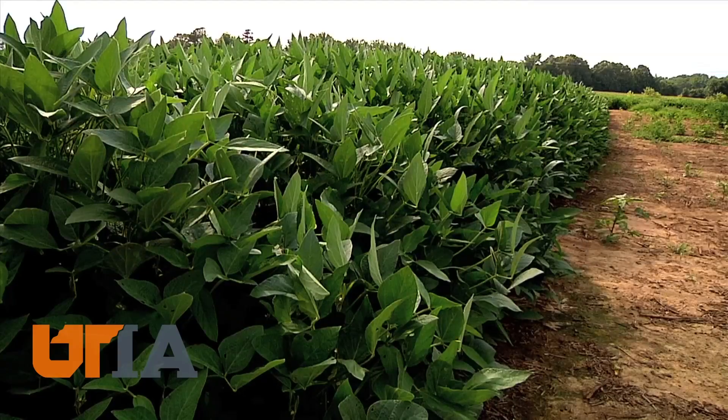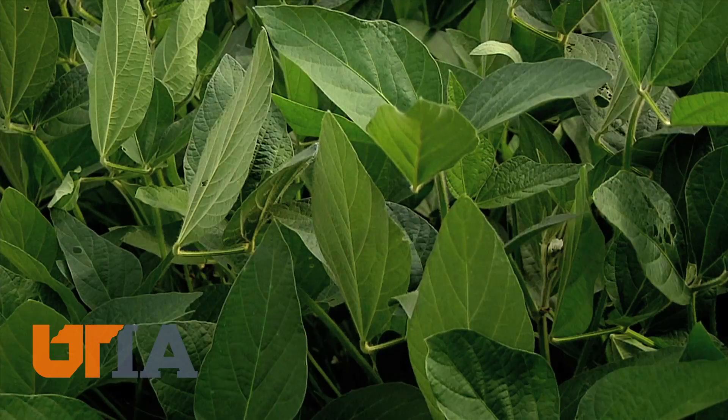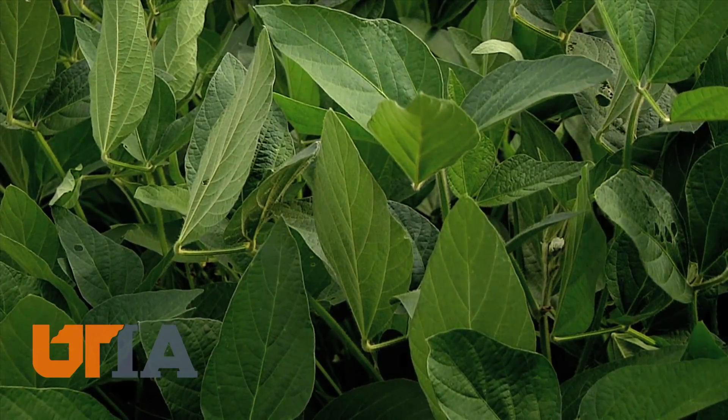American farmers have been growing soybeans for more than a century. A hundred years ago, they averaged about 10 bushels an acre. Today, it's closer to 50, and we could even double or triple that amount. However, it's not as simple as putting more seed in the ground — but within reason, it's doable.